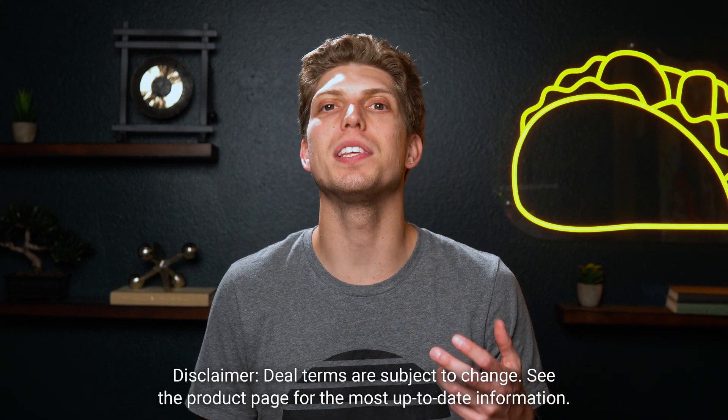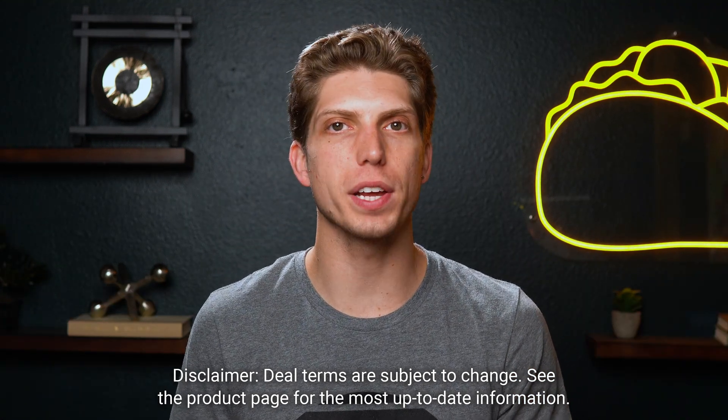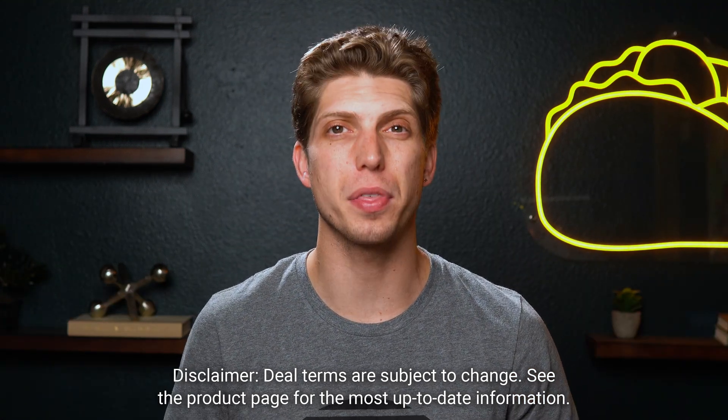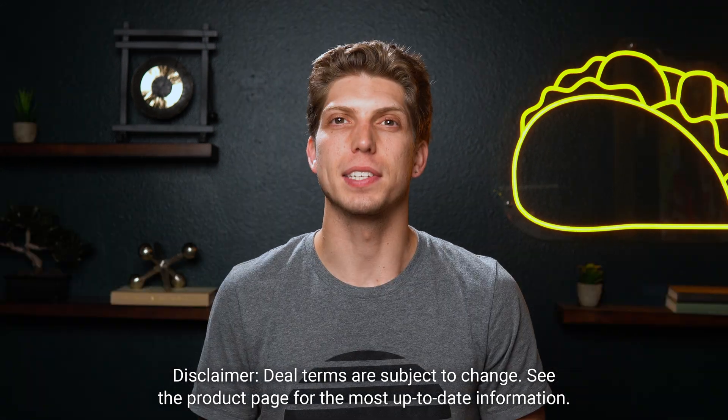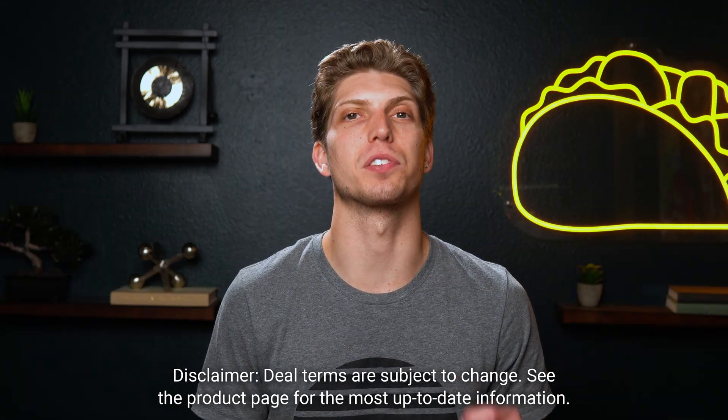Whether you're writing reports, selling courses, or forecasting industry trends, you need the unlimited plans. At tier two, you'll also get 40 hours of video transcriptions a month and three users. Tier three gets you 100 hours of video transcriptions a month, plus five users.